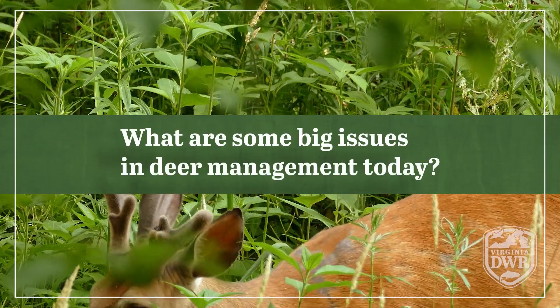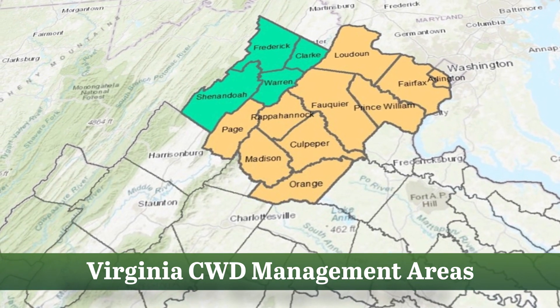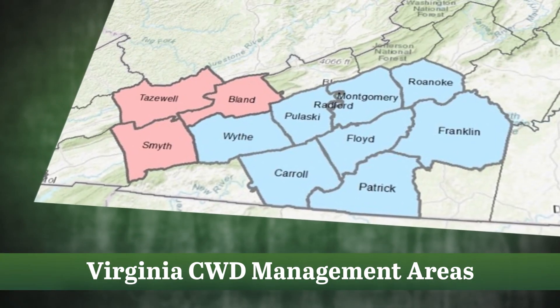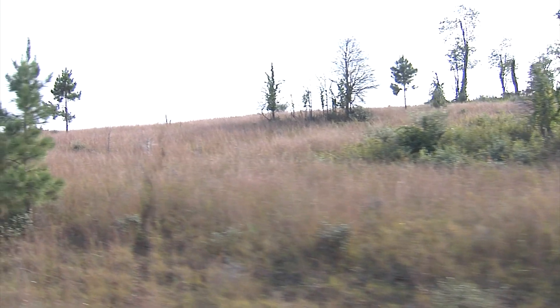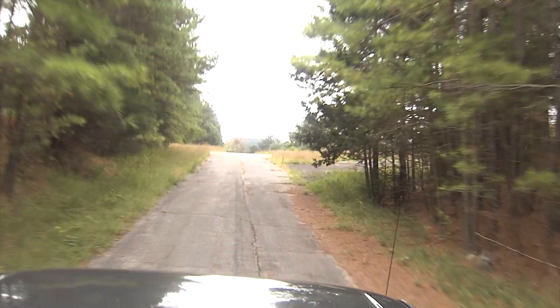What are some big issues in deer management today? One of the biggest right now is chronic wasting disease, which is pretty well established in northern, northwestern Virginia like Frederick County and DMA1, or Disease Management Area 1, but also popping up in other areas in the state now in southwest Virginia. Chronic wasting disease is a 100% fatal disease of deer that causes neurological deficits, causing them to starve to death or waste away — hence the name chronic wasting disease. It's spread through direct or indirect contact between deer. The first thing we try to do when we notice CWD in an area is to decrease herd density around that positive site so that there's less chance of deer coming in contact with one another and potentially spreading that disease.